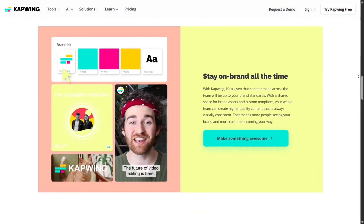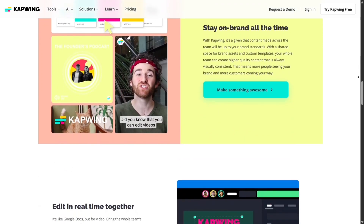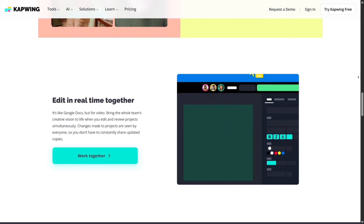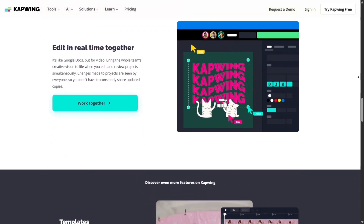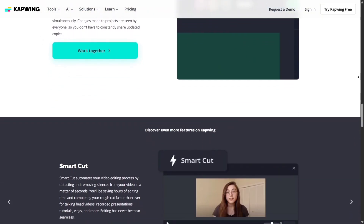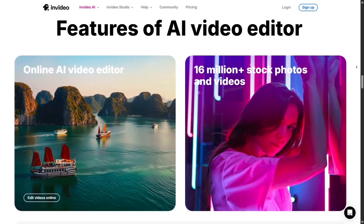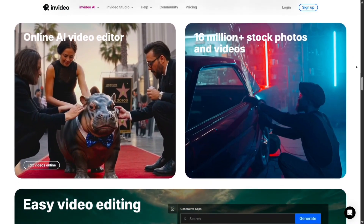Compared to other tools like Veed or Capwing, InVideo stands out because of its AI-powered workflow — you get automation plus the ability to fine-tune everything. It's affordable too, with a free plan to try out and paid options that unlock HD exports, stock libraries, and team features.